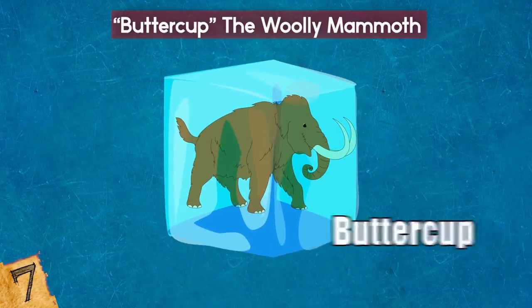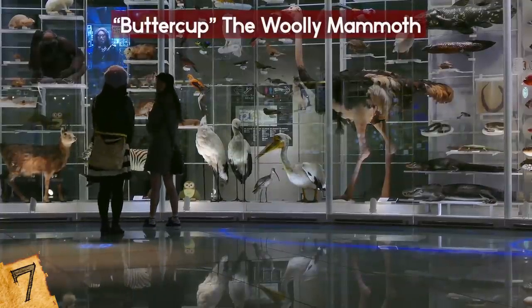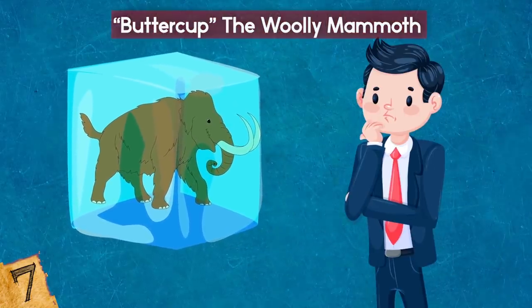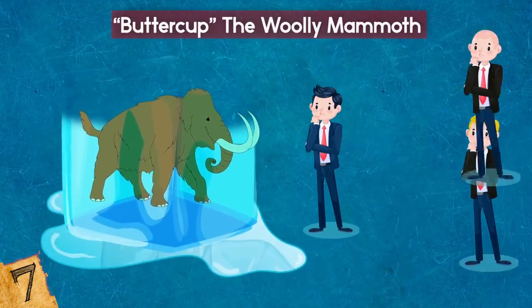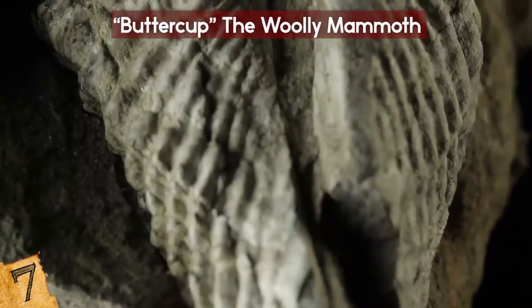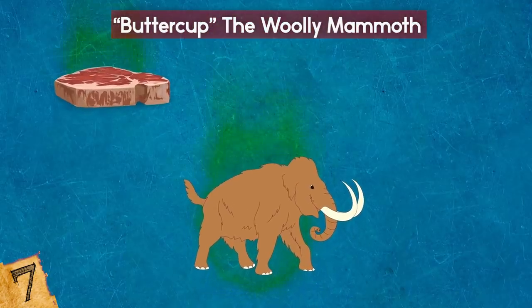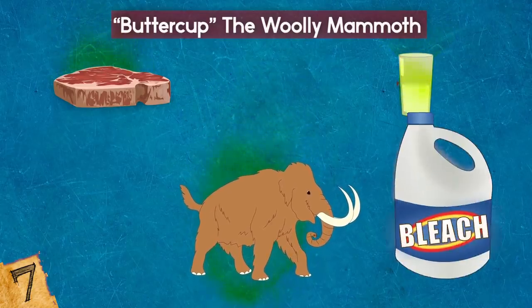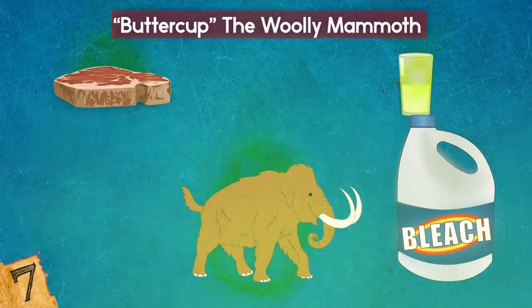The frozen mammoth was nicknamed Buttercup. Paleobiologist Tori Herridge of the Natural History Museum in London described the excitement of waiting for the carcass to thaw in stages to get deeper into its innards, before detailing the odor. It smelled of rotting meat, but weirdly, rotting milk as well, overlaid with the strongest bathroom cleaning agent you could possibly think of.